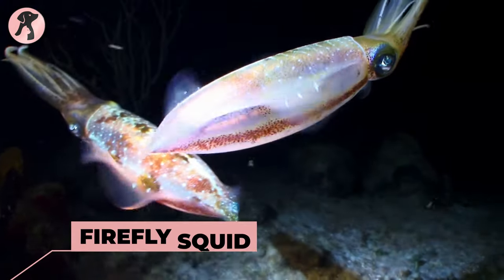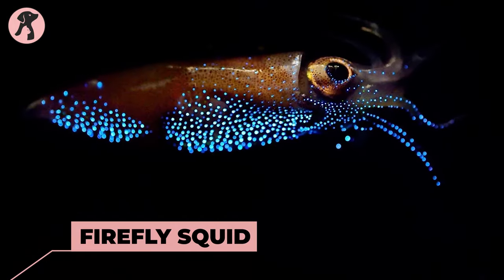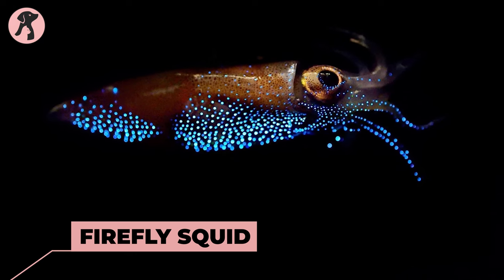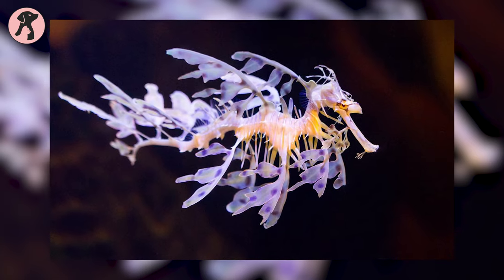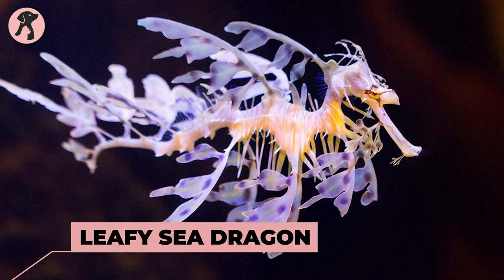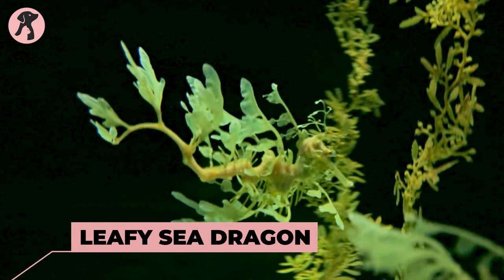Next, we have the firefly squid on our list — a small squid that produces a bioluminescent light display, creating a mesmerizing spectacle in the deep sea. Leafy sea dragon — a seahorse relative with elaborate leaf-like appendages that blend seamlessly with its surroundings.